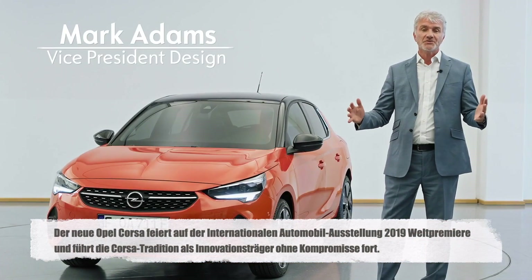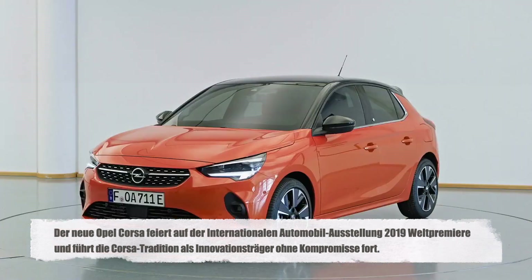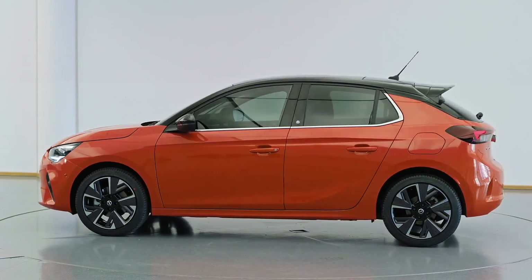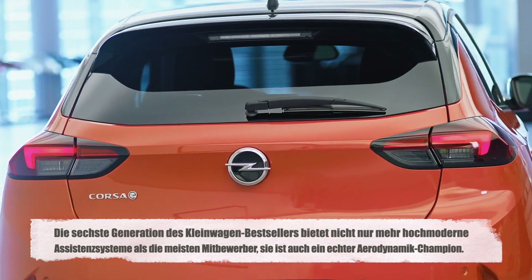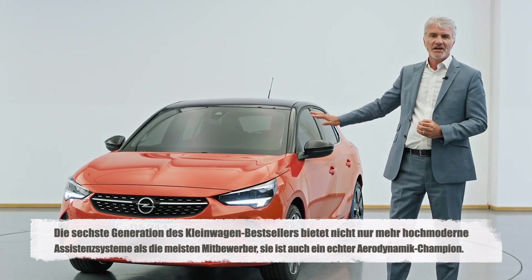I have the great privilege today to introduce to you the all-new Corsa, the sixth generation Corsa. What makes this vehicle even more iconic and even more important for Opel is that this vehicle also is electric.